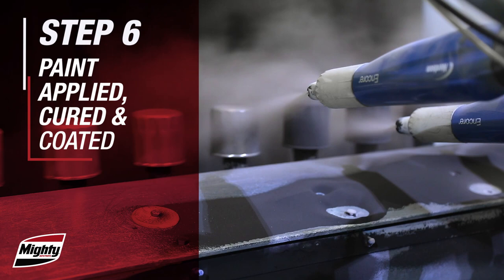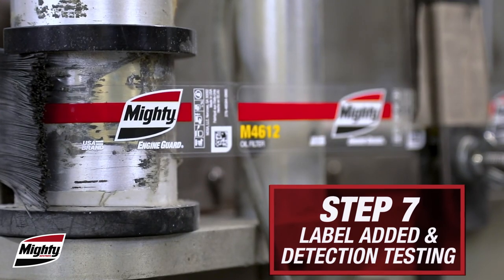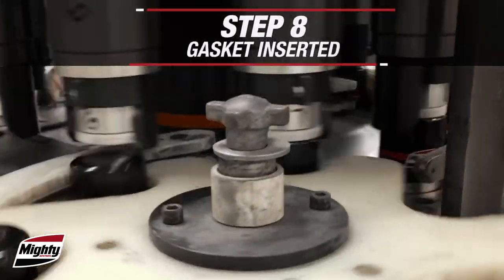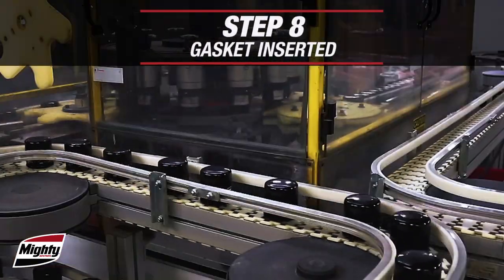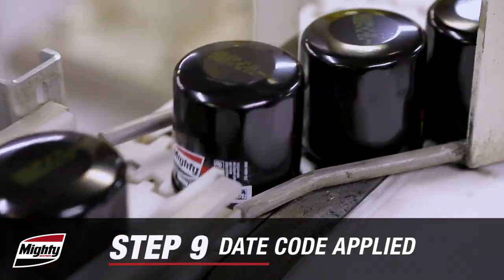Erosion-resistant charged powder paint is applied, and high-intensity lamps cure the paint. Chemical and heat-resistant labels are then applied, and QR codes are machine verified. Gaskets are uniformly inserted onto a rotary table and verified. Date codes and time stamps are printed on the filter dome, keeping parts highly traceable.